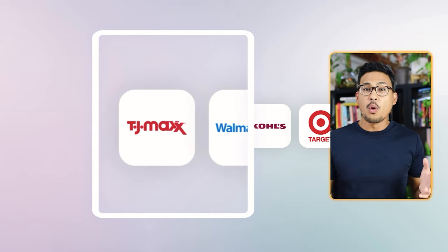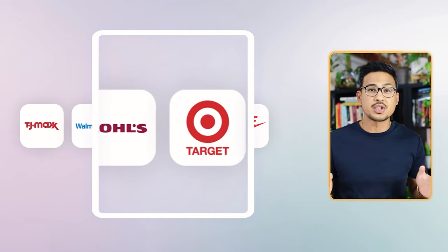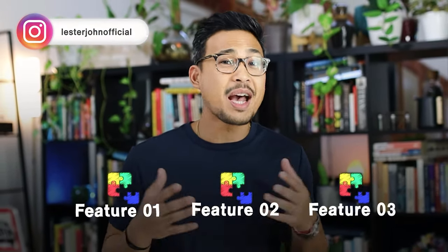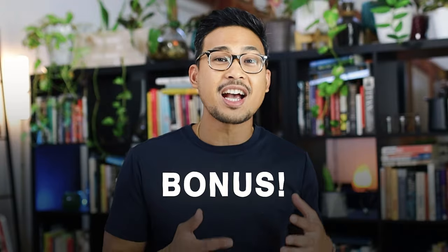I'm going to share everything that I know step by step so that anyone can do this. So if you're going to TJ Maxx, Walmart, Kohl's, Target, Nike, or any other retail stores, you will know what to do. By the end of this video, I promise you that you will know all the app's features and how to make a decision on which products to buy for a profit. As a bonus, I'm also going to share the exact workflow that I use so you know what to do. Let's get started.